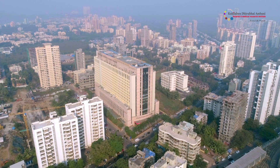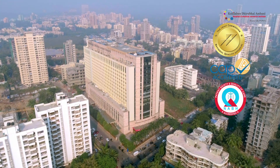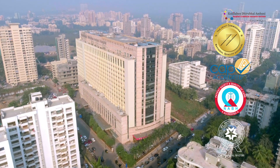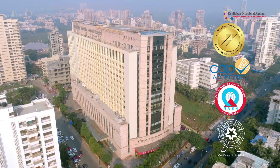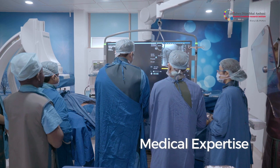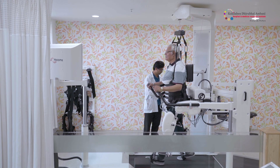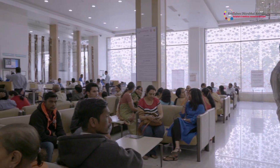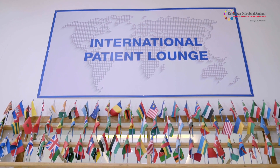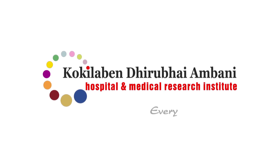We are the only hospital in Mumbai with all four accreditations — JCI, CAP, NABH, and NABL — that are testimony to our drive for excellence and safety in all aspects of patient care. Kokilaben Dhirubhai Ambani Hospital offers patient care, medical expertise, and infrastructure at par with international standards, which is why we have patients coming for treatment from various parts of the world. At Kokilaben Dhirubhai Ambani Hospital, indeed, every life matters.